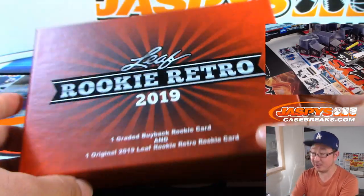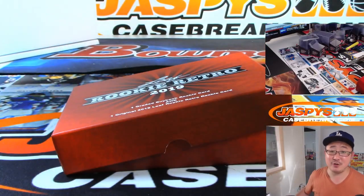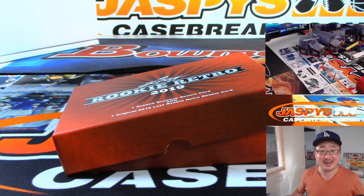A lot of rookies in here — Leaf Rookie Retro, get it? Really good stuff. Thanks everyone. Joe for JaspiesCaseBreaks.com. Check it out. Don't sleep on this Leaf Rookie Retro — go and get it next time it's up. We'll see you for the next one. Bye-bye.